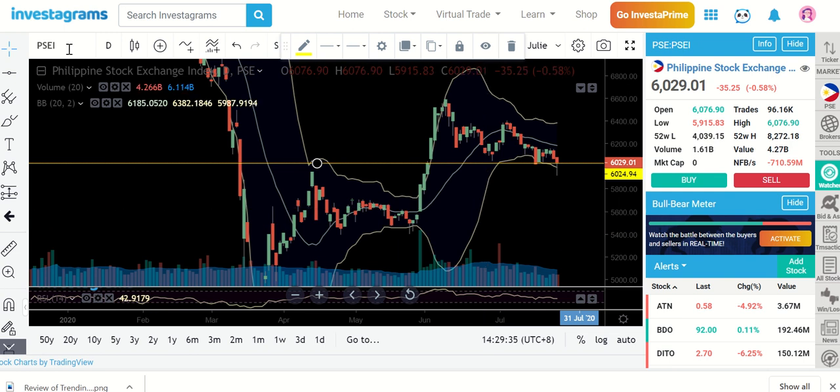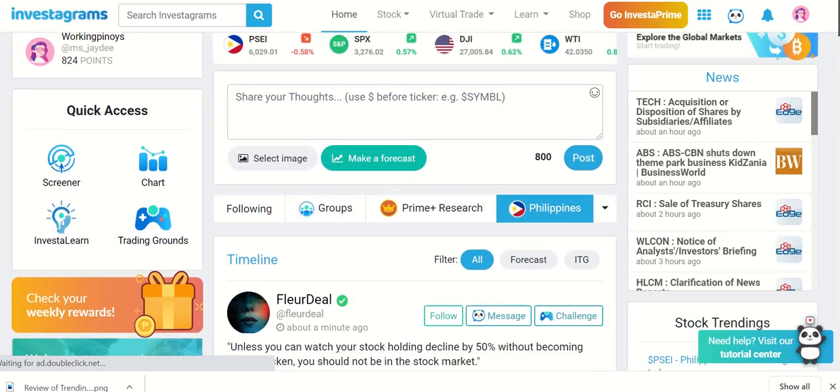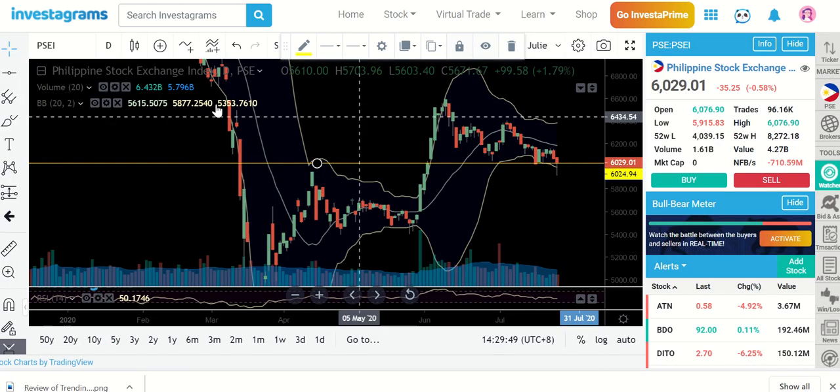Let me go back to the trending stocks and focus on the top stocks that we have here. Let's first talk about DITTO.